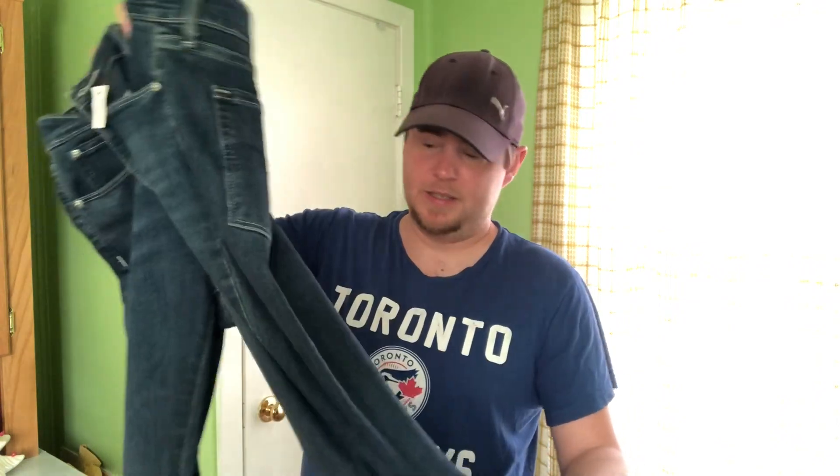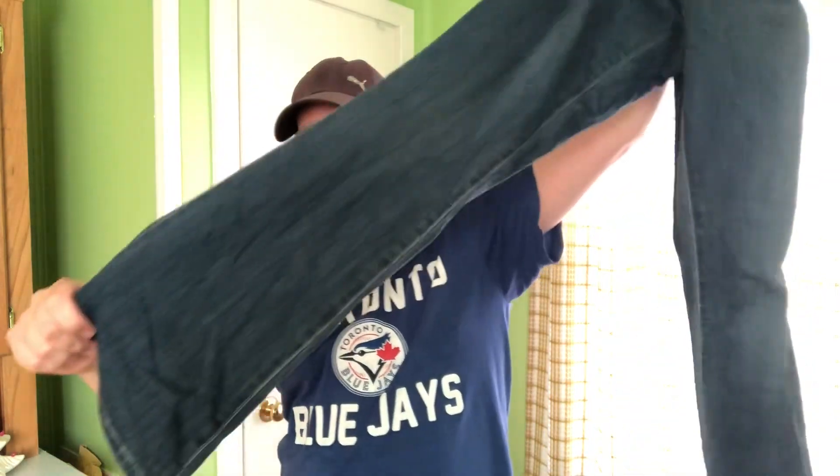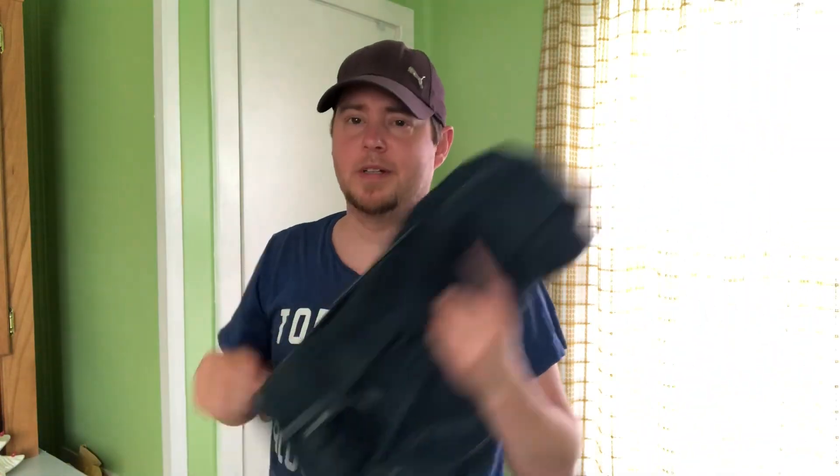These are actually a pair of Levi's I picked up for myself — a size 32/30 boot cut, nice stretchy Levi's, very comfortable. So ignore that — those aren't part of the haul.